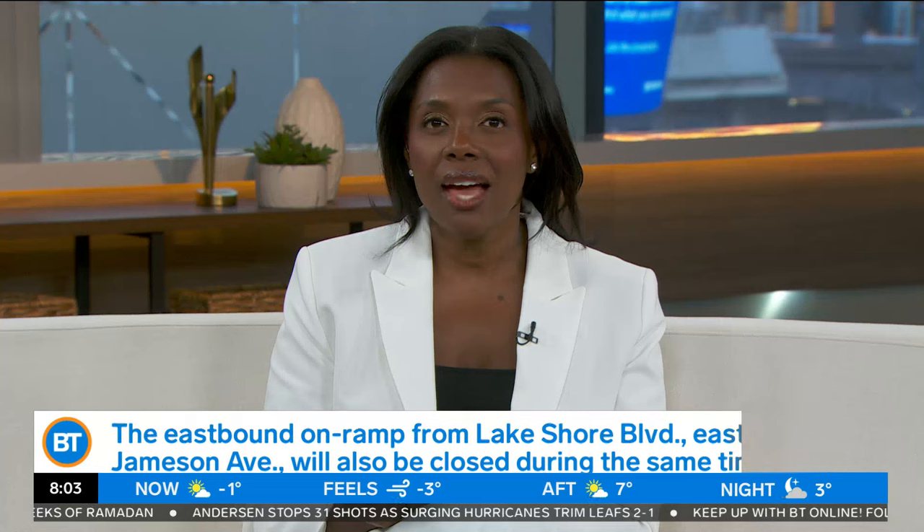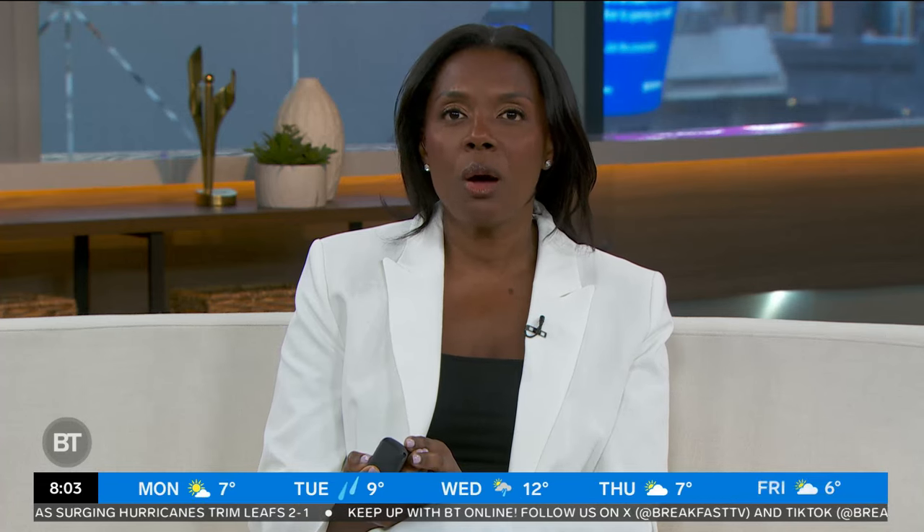After weeks of speculation, Kate Middleton, the Princess of Wales, revealed late last week that she has been undergoing preventative chemotherapy treatment for cancer. The news comes after her pre-planned abdominal surgery in January. Joining me live now is radiation oncologist Dr. Derek Singh with more on what exactly this preventative treatment could look like.